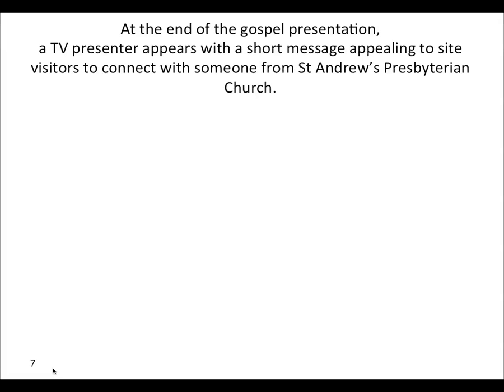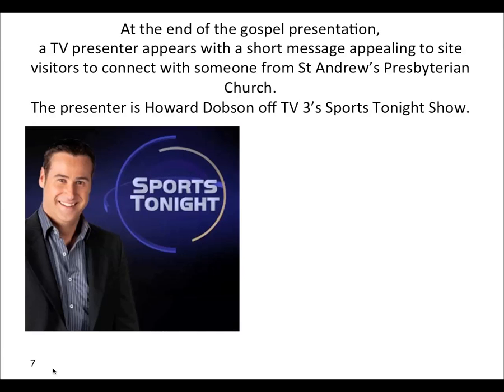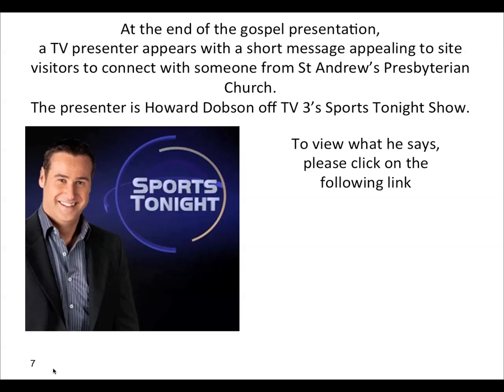At the end of the gospel presentation, a TV presenter appears with a short message appealing to site visitors to connect with someone from St. Andrew's Presbyterian Church. The presenter is Howard Dobson of TV3's Sports Tonight Show — this is a New Zealand television show. He's very professional and awesome. To view what he says, please click on the link below and have a listen to what Howard's going to say.